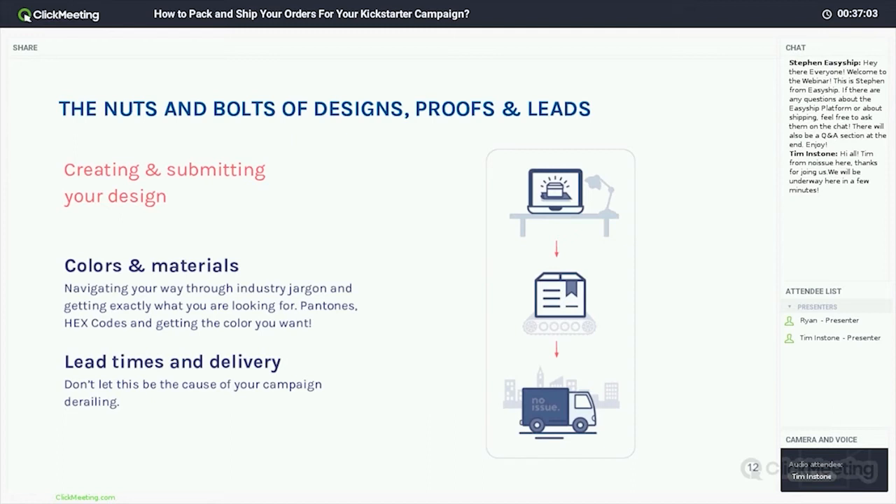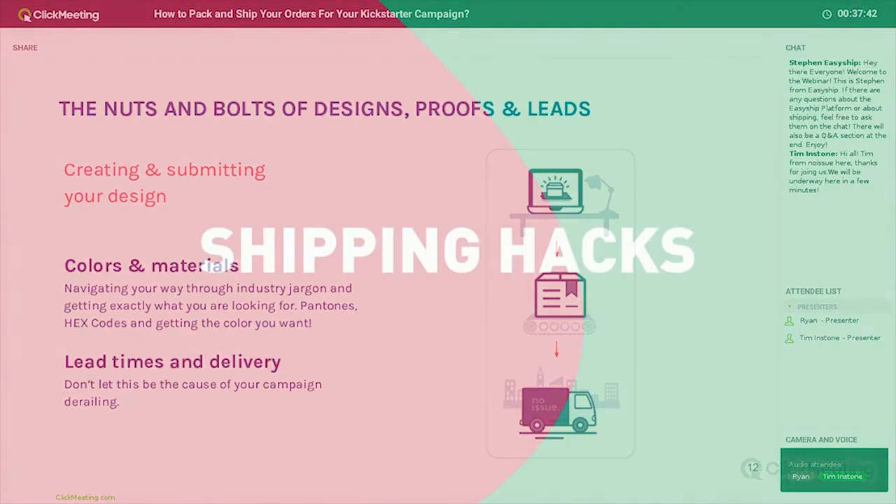We've partnered with numerous 3PLs that will help with the fulfillment process and make sure that side of things is tip-top. Hopefully that was informative about packaging — please send any questions through. I'll throw it over to Ryan, who's going to dive into the actual logistics: once you've got your packaging and products ready to go, getting those out to your backers successfully.